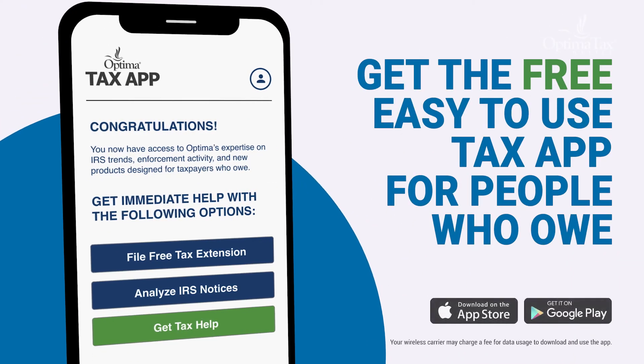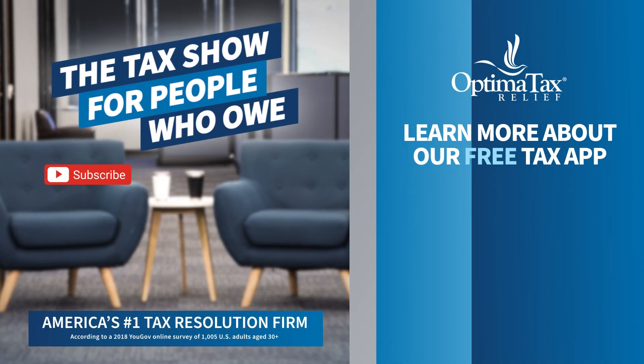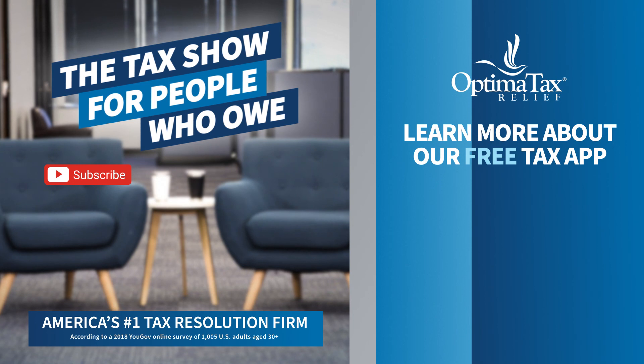If you have concerns this year about where to file a return the right way, you can download our app and request tax help. We only employ credentialed tax preparers here at Optima — hundreds of them. As usual, do something, but when picking a tax preparer, do some due diligence. Be sure to like and subscribe to our YouTube videos, and for more information on tax relief, visit optimataxrelief.com.